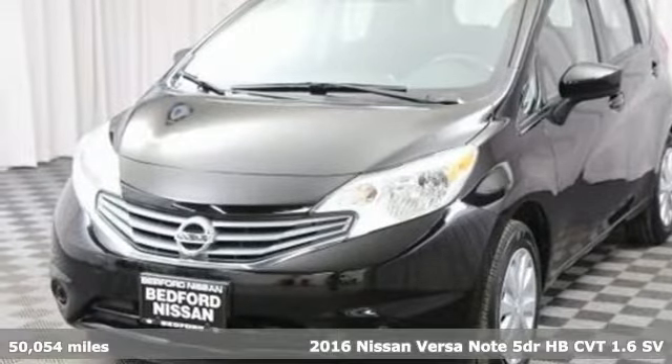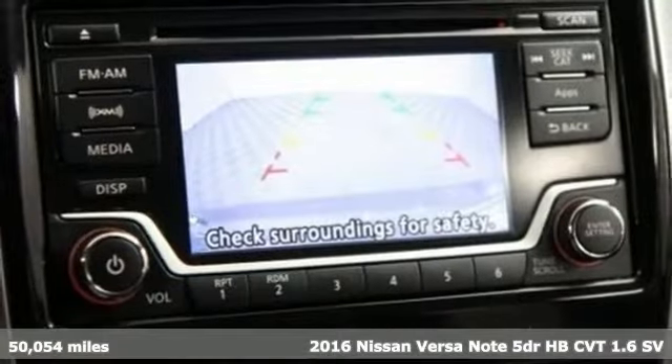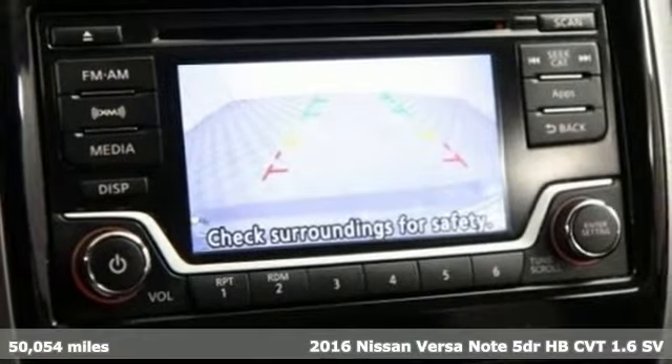It's a 2016 Nissan Versa Note. Economical doesn't have to be boring. Open up the hatch on this fuel-efficient, fun to drive Versa Note. You'll look forward to every drive with features like these.